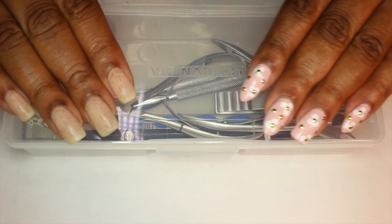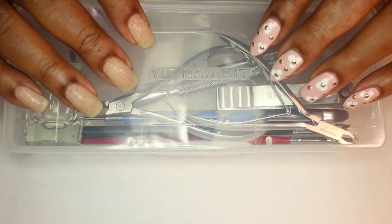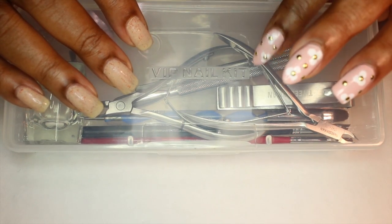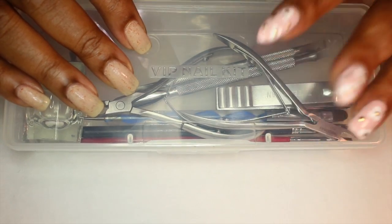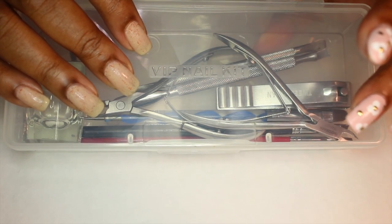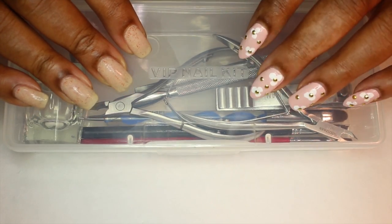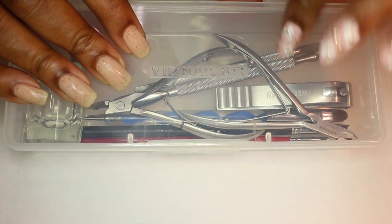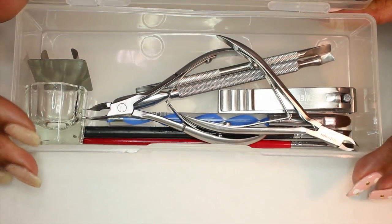Let's get into what's in my nail kit. This is my cute VIP nail kit. I was actually selling basic nail kits for people, bought so many of these, and still have quite a few left over. I decided to use this for myself because I love the fact that it's durable, sturdy, and clear — I can see what's in it. It opens up like this, stays very secure in my bag, and I'm going to go through what I have in it.